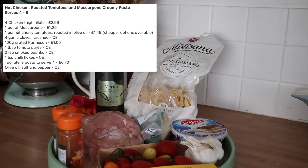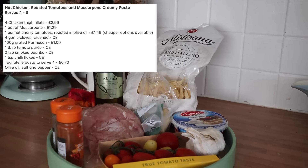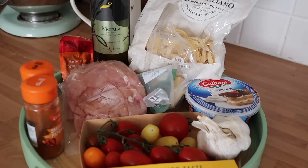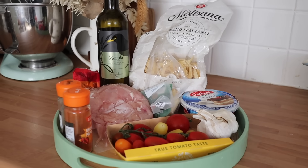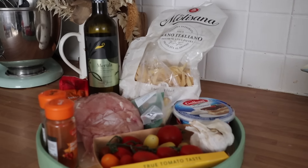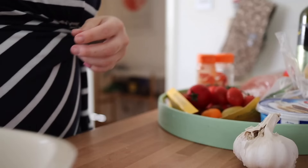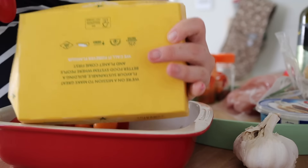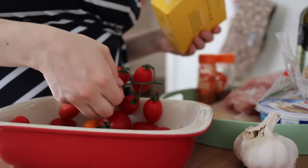Next up, we're making a hot smoky chicken, roasted tomatoes and mascarpone creamy pasta. This one is such a good weekday meal — it's one of those ones that everyone seems to love. First things first, you want to start roasting your tomatoes.